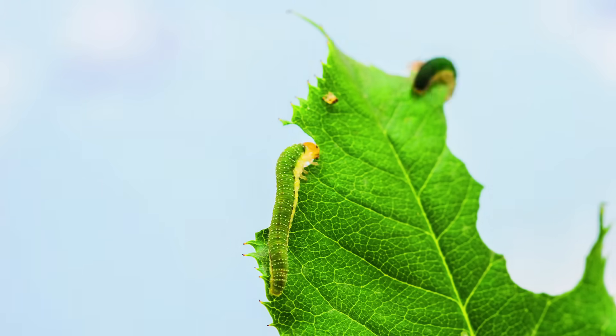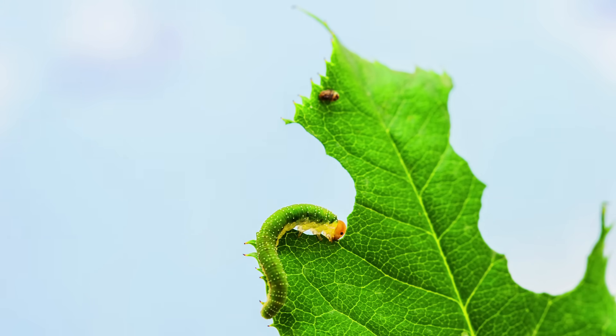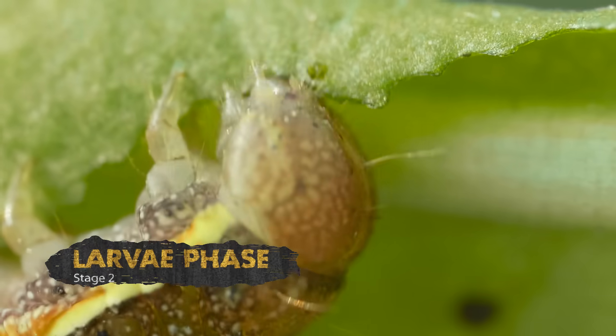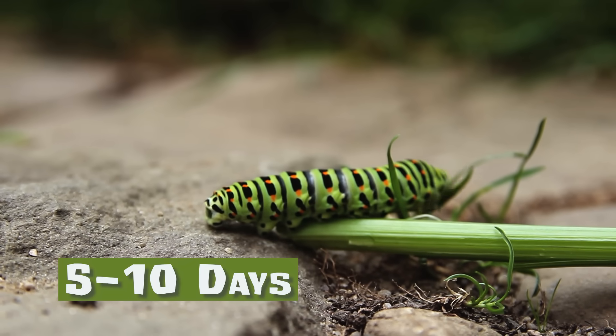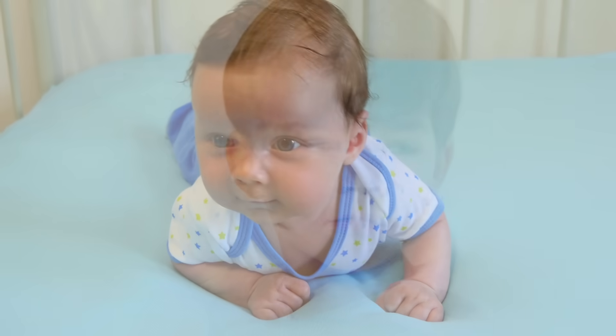Once the baby caterpillar is born, it can eat the leaves it was attached to for food. When the caterpillar is hatched, it is called the larvae phase, or the second stage of its life. This stage lasts until the caterpillar grows to adulthood, which takes about five to ten days. Can you imagine going from a baby to an adult in only one week?